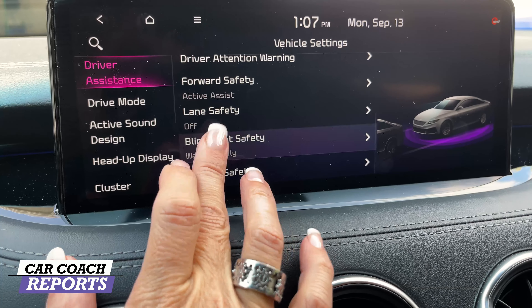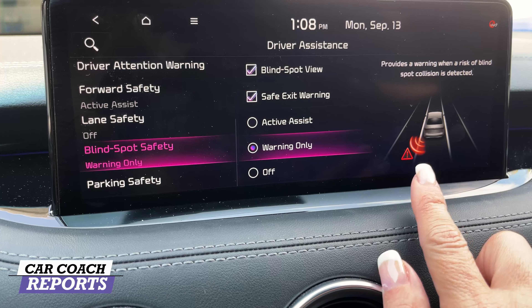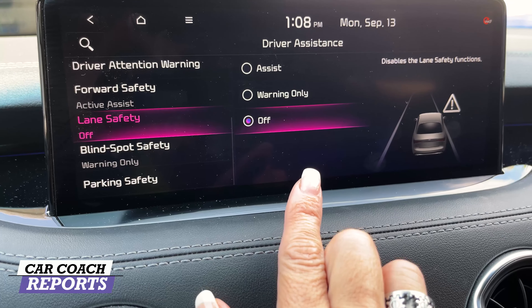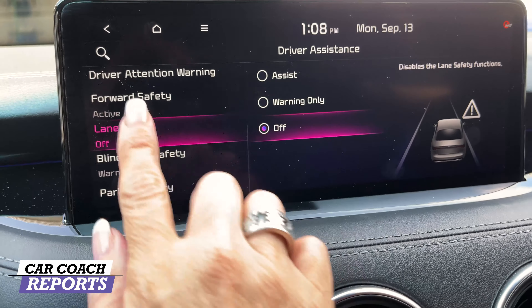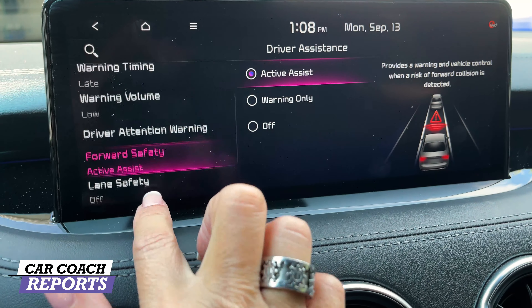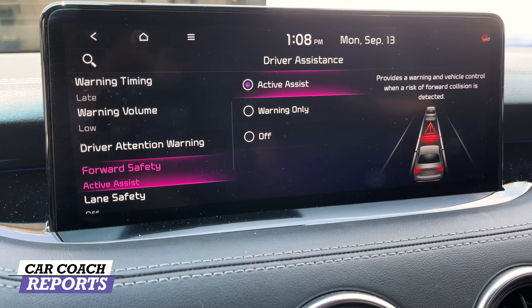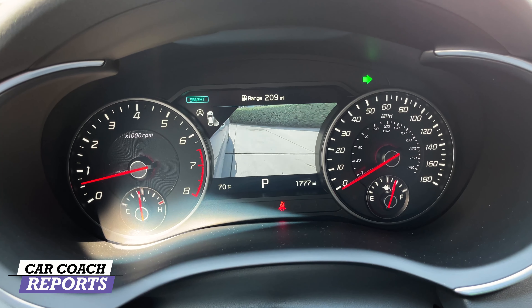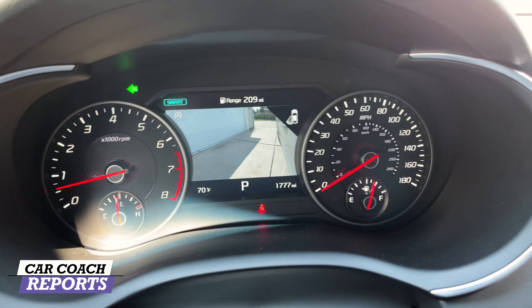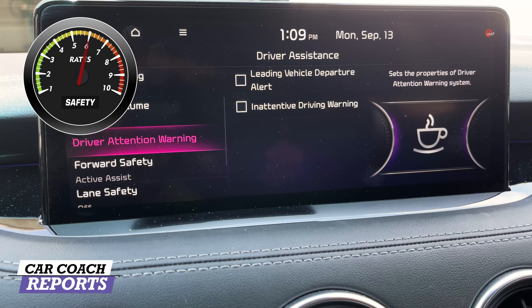In the driver assistance area, blind spot safety is standard. The system explains what each feature does — lane departure warning, lane safety, forward safety — and lets you choose active assist, warning only, or off. One of the best features on Kia and Hyundai products is the blind spot camera: when you turn on your turn signal, the center gauge becomes a live camera view. That will save you from an accident with a vehicle directly behind you. All safety features are standard, and this vehicle earns a 10.